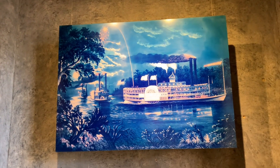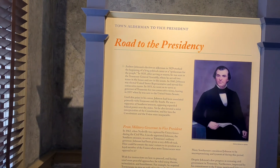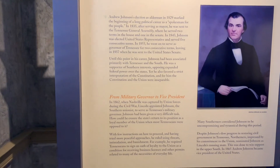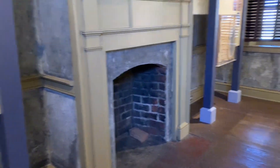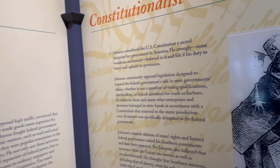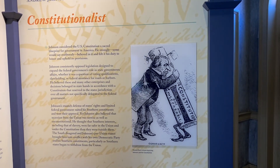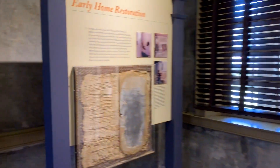There's a pretty picture of Steamboat, this way — the road to the presidency. Pause if you want to read it. There's a fireplace, and his voice for the working class. And this right here is the early home restoration.